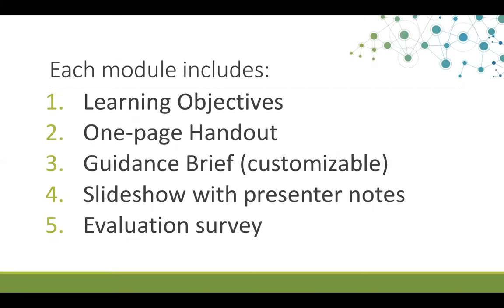Each module in the set includes five common elements: a learning objective handout, a one-page handout, a four- to six-page customizable guidance brief, a slideshow with extensive presenter notes, and pre-workshop and post-workshop evaluation surveys.